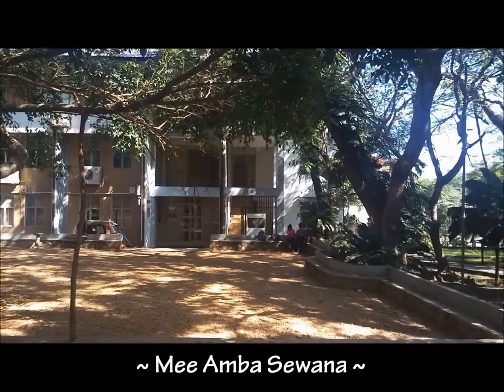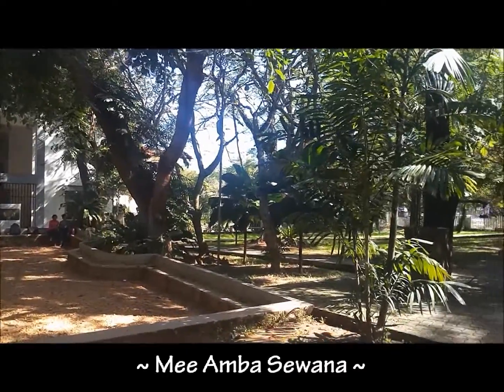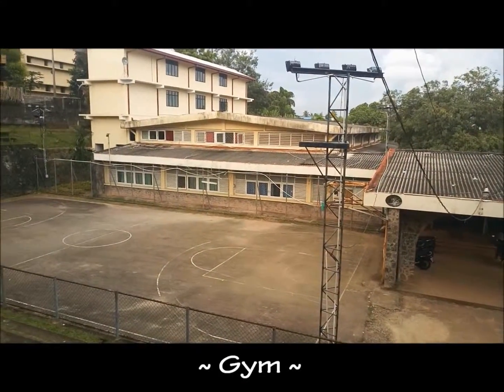This is called the Miaba 7. This is the gym of our university where most of the students do sports.